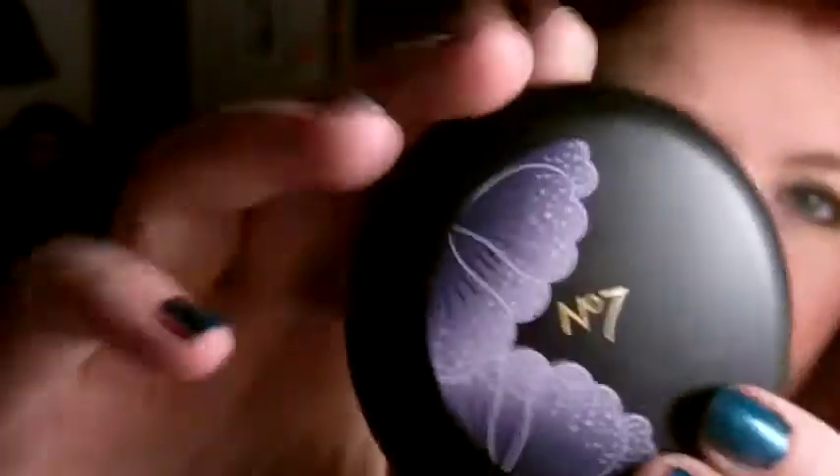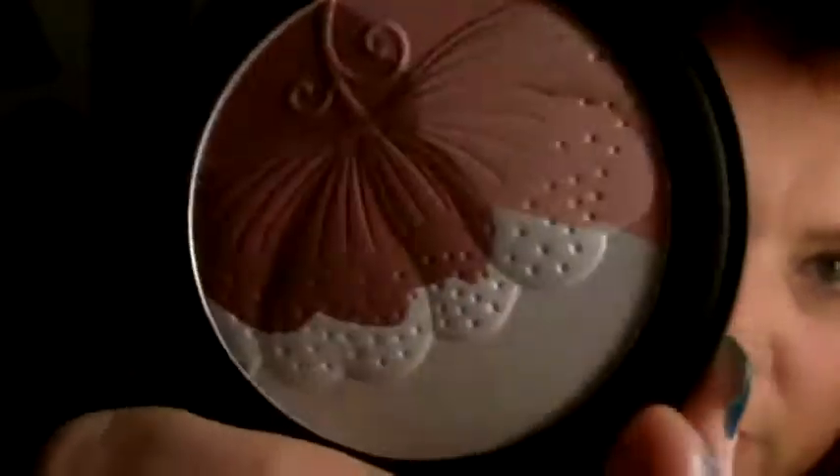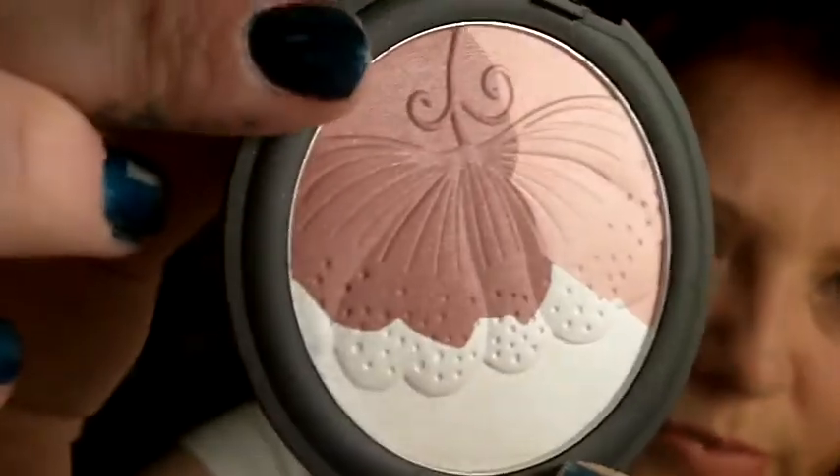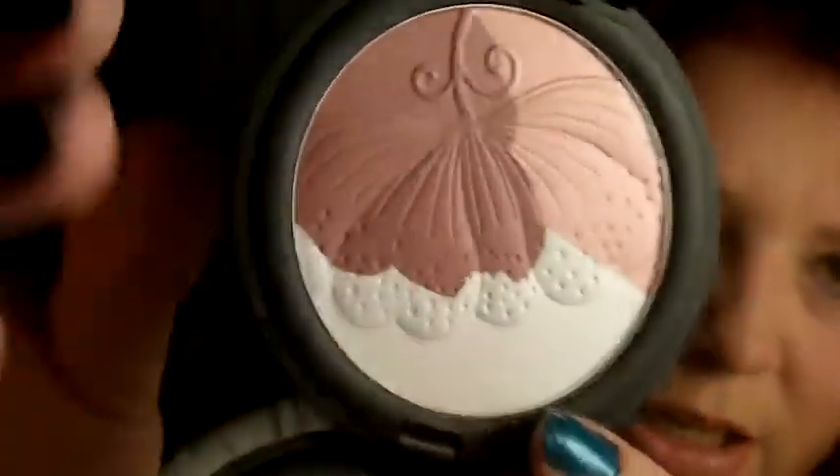It's just called Midnight Enchantment Blusher. This is really pretty when you open it up and the packaging looks really nice as well. When you open it there's a mirror in there obviously, and it just has the flower on the surface. So you get a light pink, a dark sort of berry pink, and a white. You can wear these individually - when I used it I put the light, then a bit of the dark on top, and then the white as a highlight.